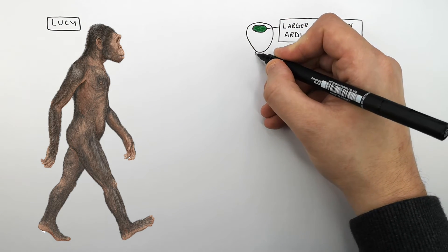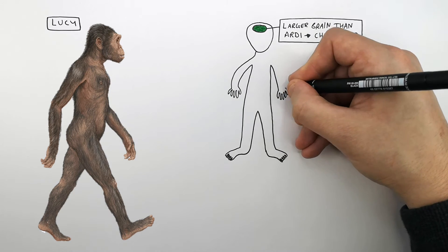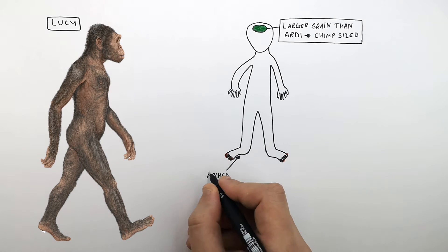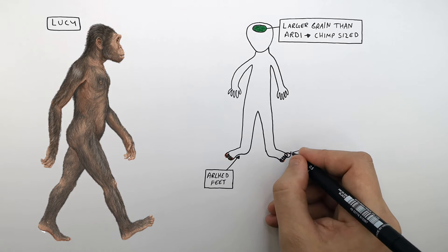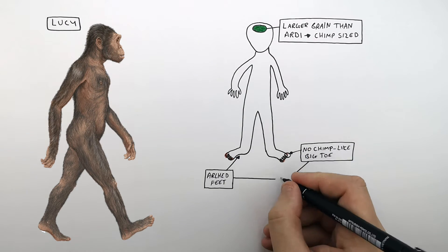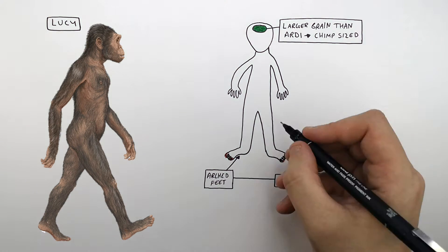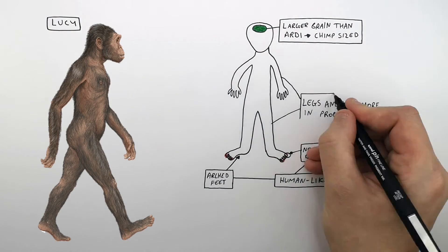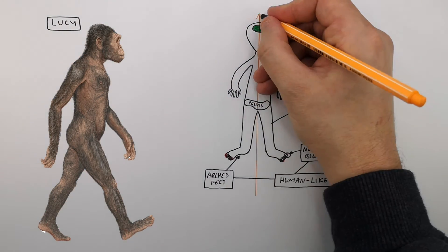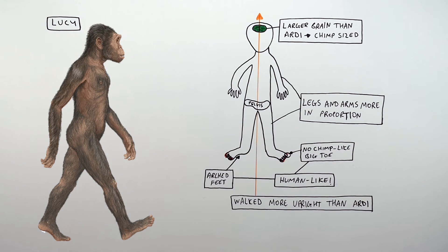However, the main structural features that differed between Lucy and Ardee were that Lucy had slightly shorter arms and slightly longer legs, and more human-like feet. Lucy's feet were more arched, and the big toe was more human-like rather than ape-like as seen in Ardee. This suggested Lucy was less adapted for climbing trees. The pelvis, legs, and feet suggested Lucy walked more upright than Ardee.